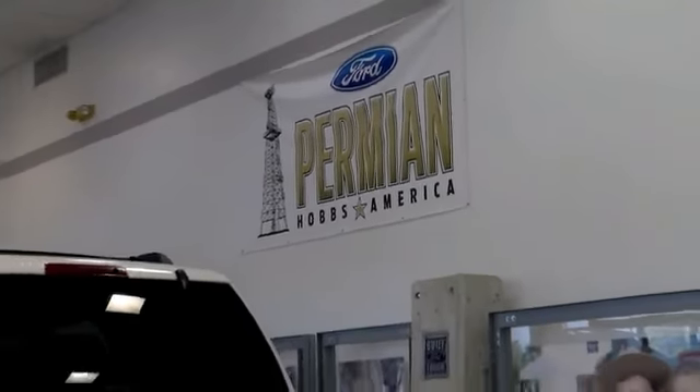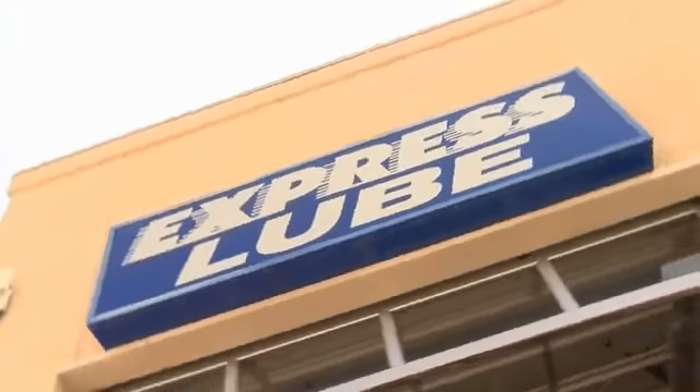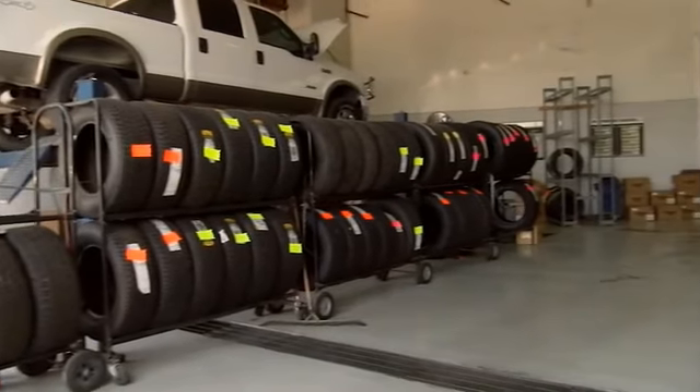Folks here at Permian Ford, we have a large selection of vehicles. We'd love for you to come out and see us. After your purchase, we give you the first free oil change. We also have tires for life. We pride ourselves on customer service, so please come to see us.